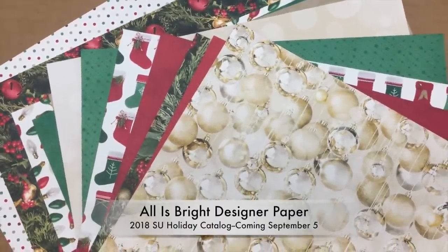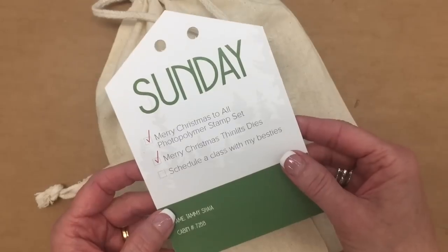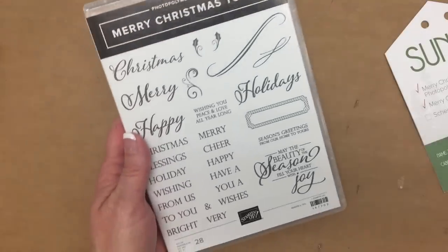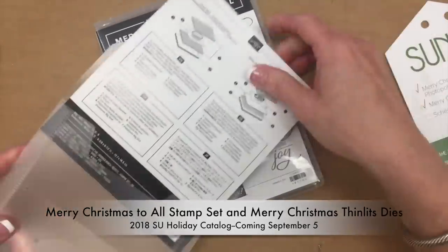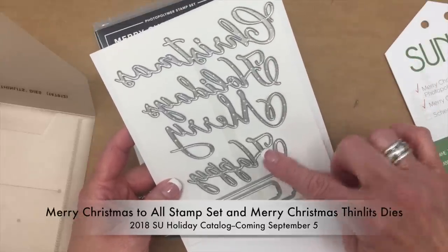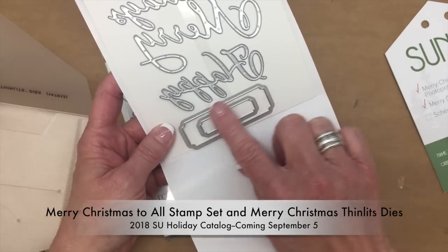Sunday evening we received a wonderful Christmas bundle: it's called Merry Christmas to All photo polymer stamp set and Merry Christmas Thinlets dies, attached to a big bag with the Stampin' Up! logo. The framelits include the words Christmas, holidays, merry, and happy — all interchangeable so you could say Happy Christmas, Merry Holidays, Happy Holidays, or Merry Christmas. It also has two framelits perfectly coordinated with these greetings.